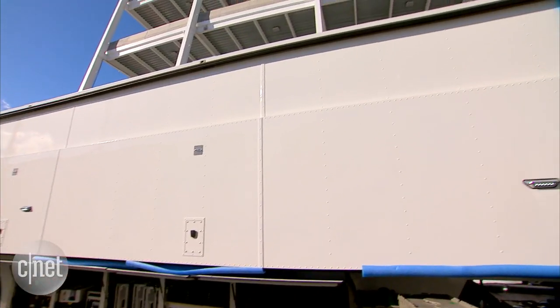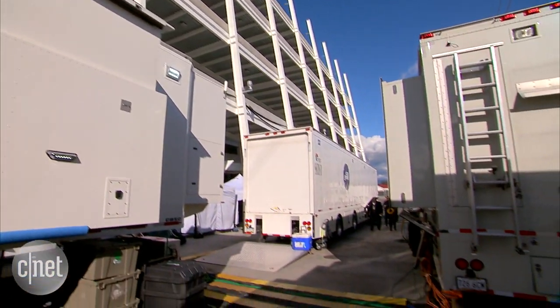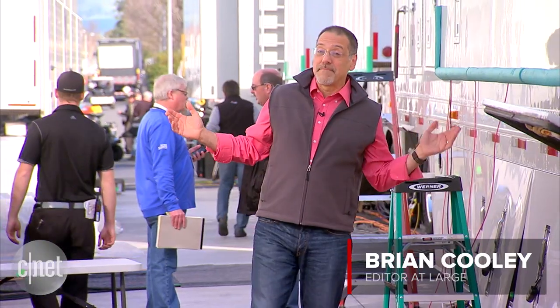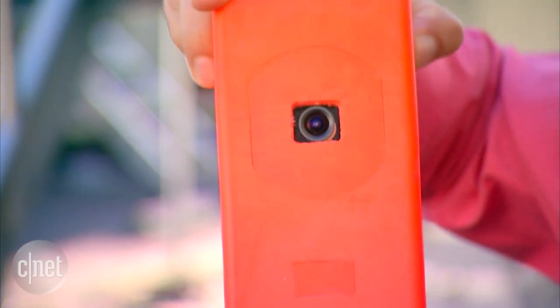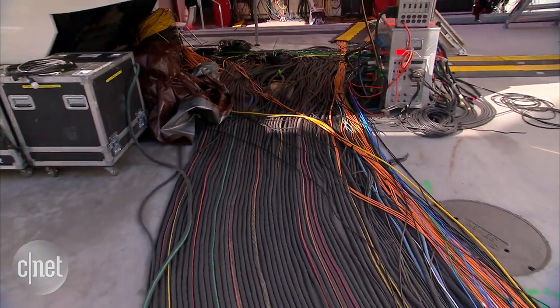11 tractor trailers full of broadcast tech made their way from the Rockies to Silicon Valley immediately after the AFC Championship game to set up the CBS Super Bowl 50 Broadcast Compound — an amazing array of broadcast tech tied together with 32 miles of cable. So complicated, I've been lost at least once.